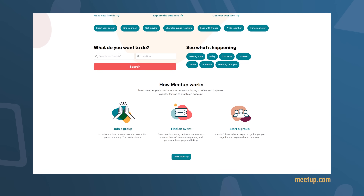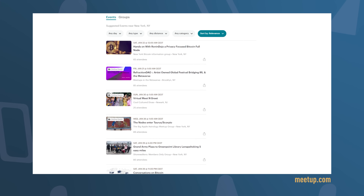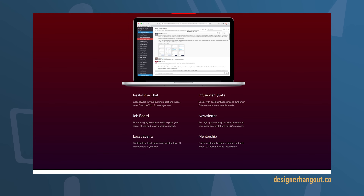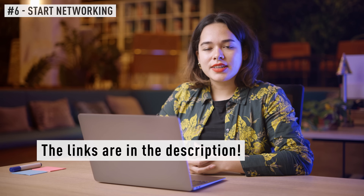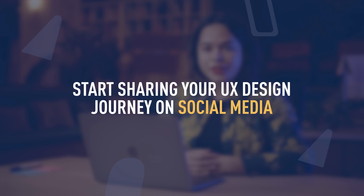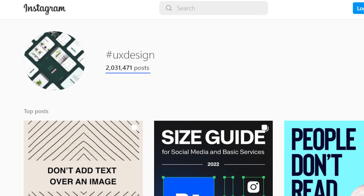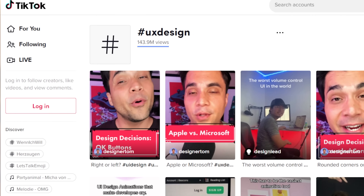So where can you find people to connect with? A website that you might already know is called Meetup — they organize a lot of different events as well as online events. You can also join designer communities on Slack or on Discord; I'll link some that I really like in the description box below. And lastly, a good way to connect with other design communities is to start sharing your UX journey on social media, for example on Instagram or on TikTok, where there are really big design communities and you'll find it very easy to meet like-minded people.